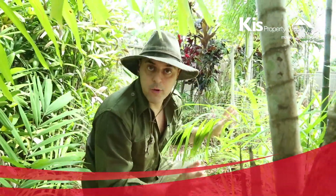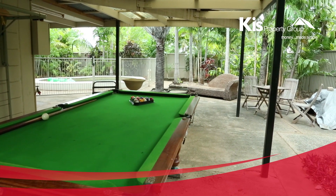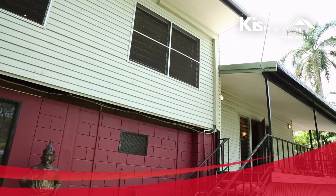Look at this gorgeous tropical paradise. You have the choice to entertain formally or casually with this residence — you can live your life the way you want to.